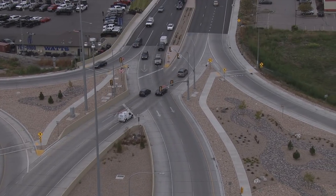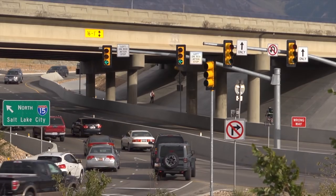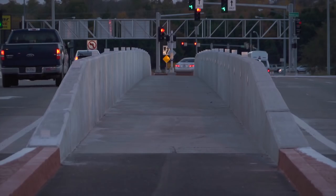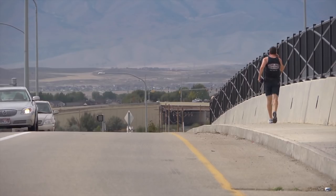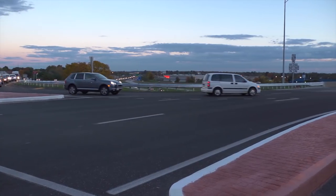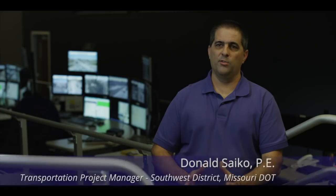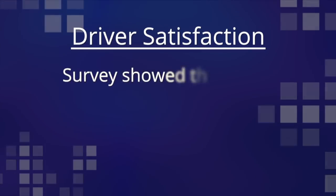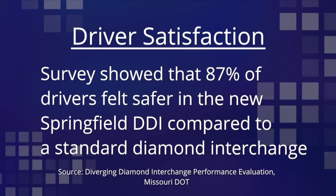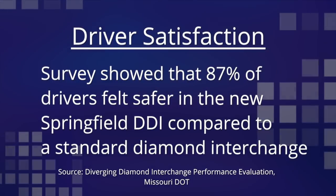Although DDIs are usually deployed at locations with heavy traffic volumes, they have proven beneficial to pedestrians and cyclists as well. Pedestrians can be accommodated either on the median between the two crossovers or along the side of the road. After the first DDI was built, a consultant was hired to look at performance and compare crashes to the five years prior to opening. Accidents were reduced by 53 percent. A Missouri DOT survey also showed that 87 percent of drivers feel safer in the new Springfield DDI compared to the previous diamond interchange.